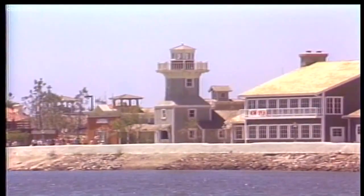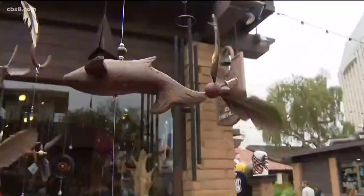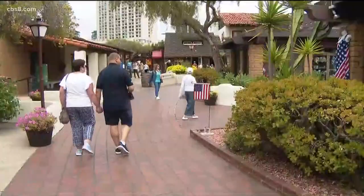Seaport Village opened with great fanfare 39 years ago. Thousands packed the small shops and marveled at the architecture modeled after an early San Diego port. Nearly 40 years later, the charm is still here.